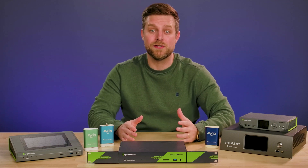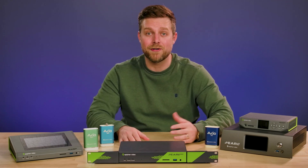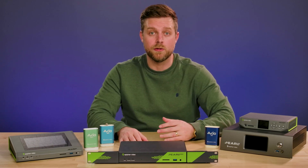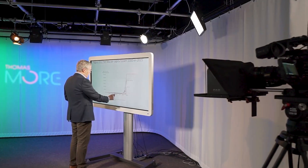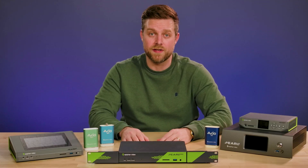Pearl devices are perfectly suited for education settings, which is why they're being used in over 500 academic institutions worldwide. Common applications include lecture capture, auditoriums, studios, and live events — really any space where video needs to be captured efficiently.